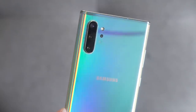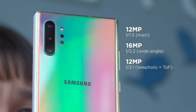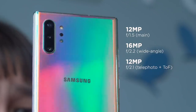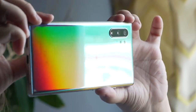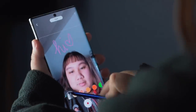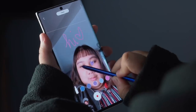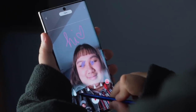Moving on to the cameras, the Note 10 Plus provides a wide array of photography options. The rear module consists of a 12MP main wide-angle shooter, a 12MP telephoto shooter, a 16MP ultrawide shooter, and a time-of-flight 3D camera. The main rear camera still has the variable aperture that's been around since the Galaxy S9. All of them except the time-of-flight camera are equipped with image stabilization, although only the main and telephoto have dual-pixel PDAF. For selfies, it has a single 10MP shooter with dual-pixel PDAF. I do think it would've been appropriate if the Note 10 Plus had a secondary front camera — either a wide-angle lens for group selfies or a depth-sensing camera like on the S10 Plus.